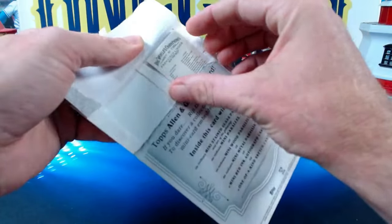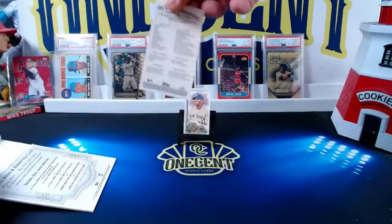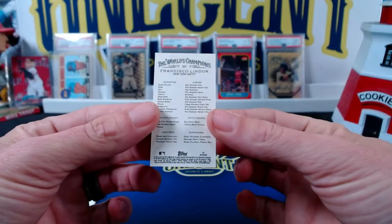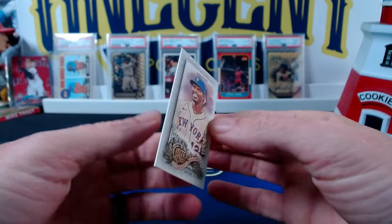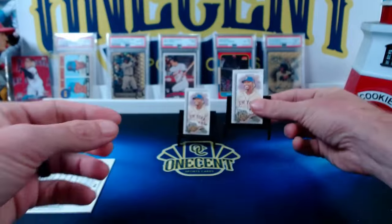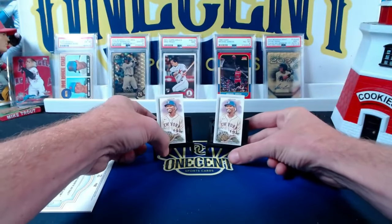Now this next one — you've got to be kidding me. Unless this is autographed, it's a duplicate Frankie Lindor. Is it going to be autographed? Boy, I hope so. No, it is not. Are you kidding me? The same exact card twice. Come on, Topps. Do better.